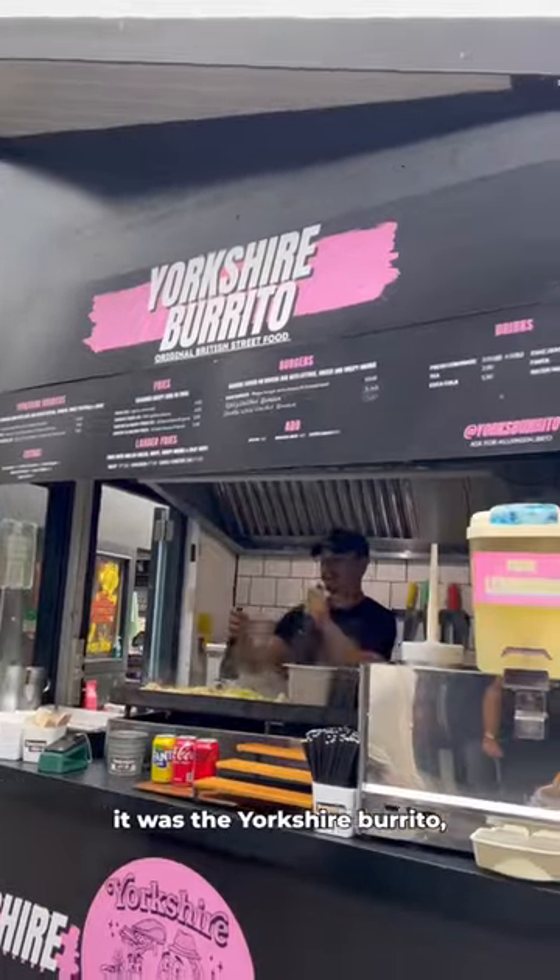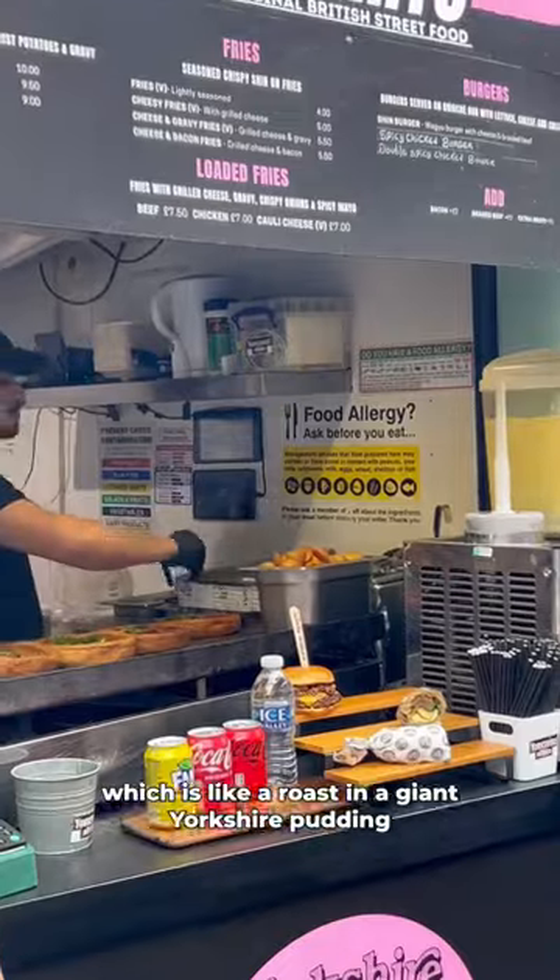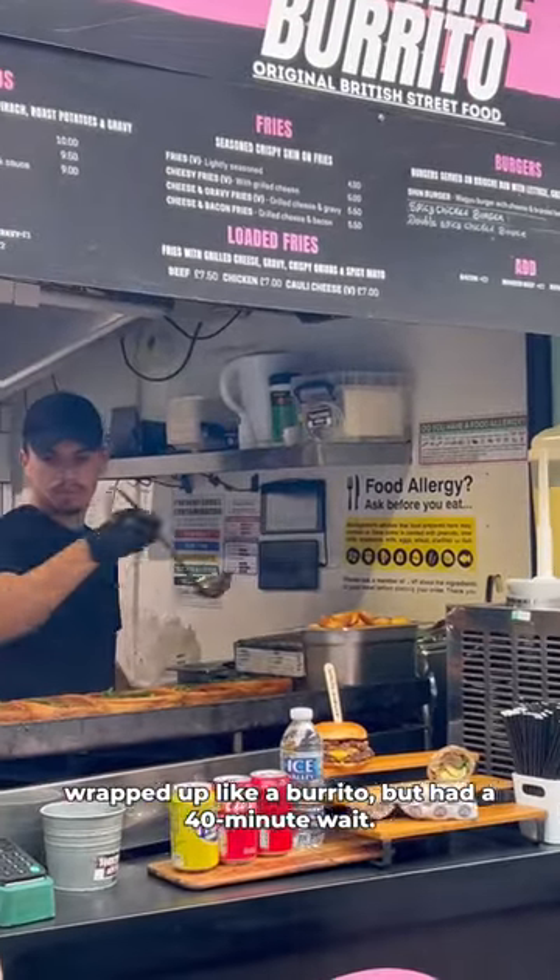The thing I really wanted to try was the Yorkshire Burrito, which is like a roast in a giant Yorkshire pudding wrapped up like a burrito, but it had a 40-minute wait.